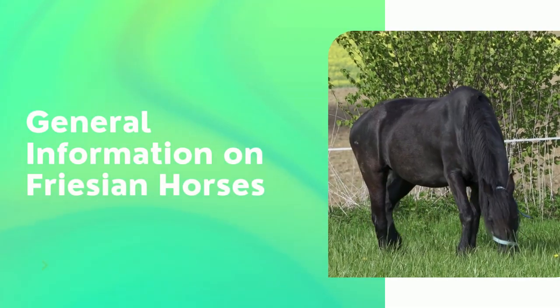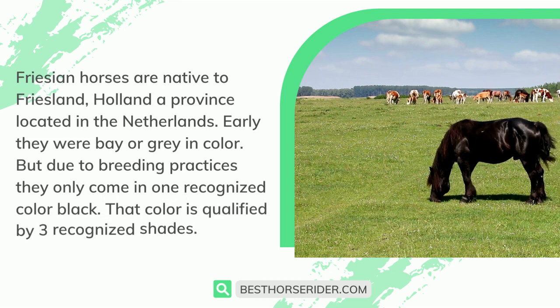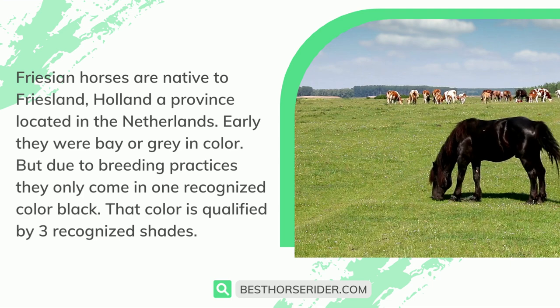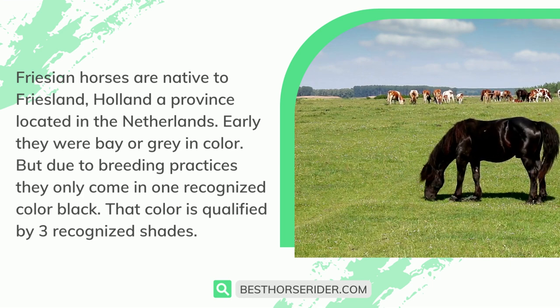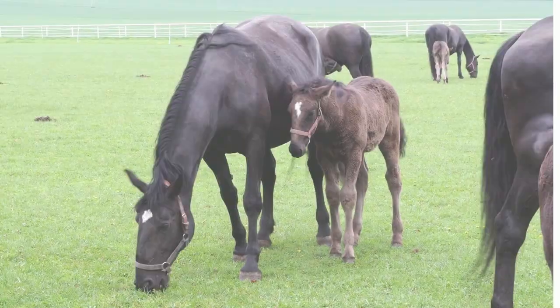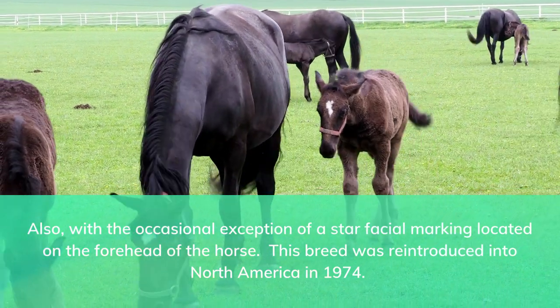General information on Frisian horses: Frisian horses are native to Friesland, Holland, a province located in the Netherlands. Early on they were bay or gray in color, but due to breeding practices, they only come in one recognized color — black — qualified by three recognized shades. Also, with the occasional exception of a star facial marking located on the forehead of the horse.